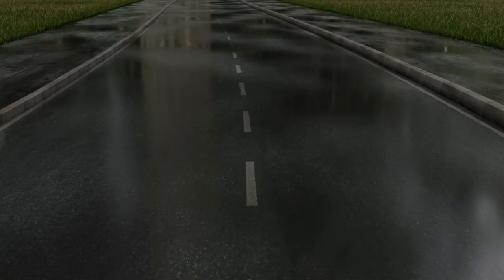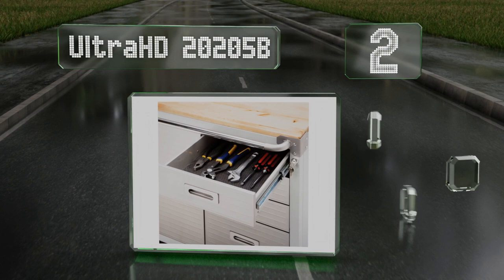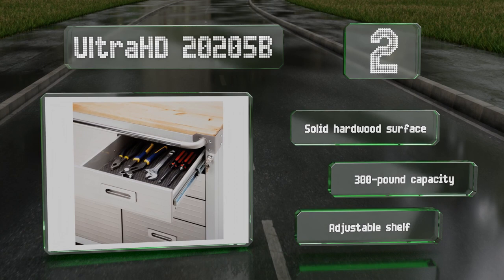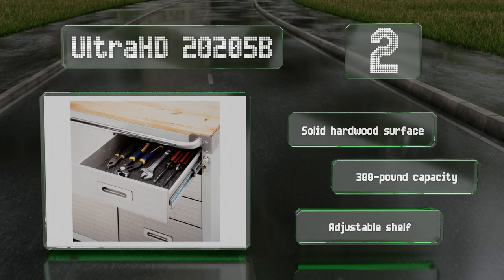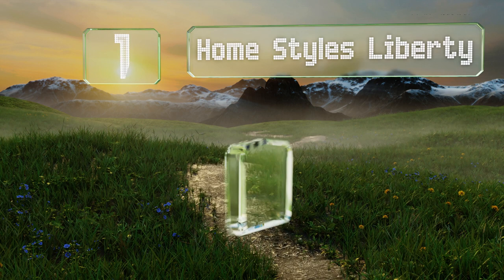At number two, if you need something heavy duty, the Ultra HD 20205B is a good choice. In addition to four stainless steel drawers, it offers useful features like a handle that makes it easy to move and robust five-inch wheels that are better than the plastic casters found on many models. It's equipped with a solid hardwood surface, an adjustable shelf, and a 300-pound capacity.